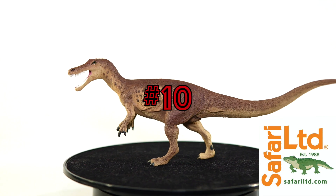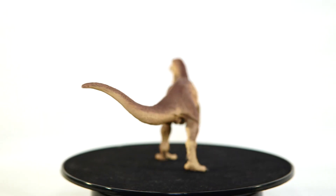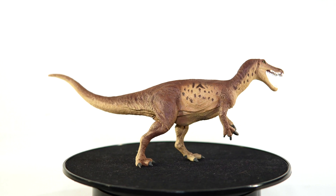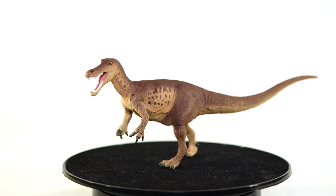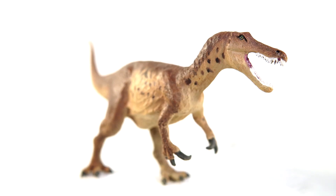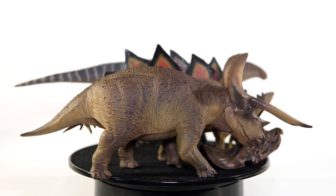Kicking things off at number 10, we have the Safari Ltd Baryonyx. Even with only three figures, Safari managed to steal a spot or two on this list. This is far and away the best scientific Baryonyx model currently available. I love the subtle sculptwork and the warm tones of the color scheme are quite appealing. The only drawback would be the somewhat brittle nature of these newer figures, but luckily I haven't had any issues just yet.